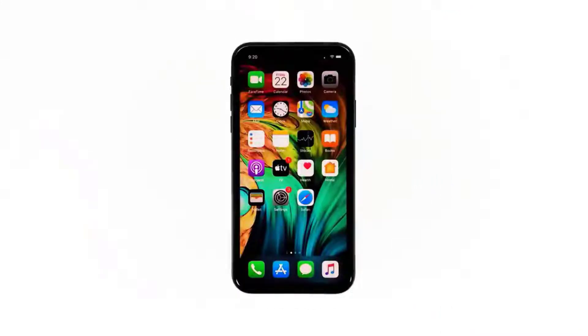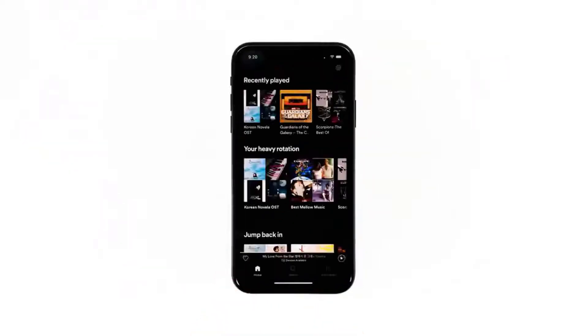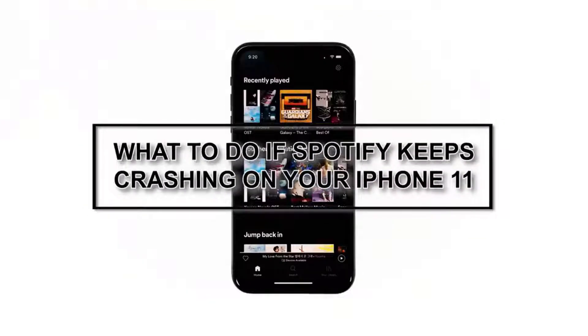The Spotify app is being updated regularly to prevent issues from happening, however it seems like there are still users who are able to encounter problems here and there, such as the case with some owners of the iPhone 11 who reported that Spotify keeps on crashing for no apparent reason. In this video I will be showing you what to do if Spotify crashes on your iPhone 11 after iOS 16.